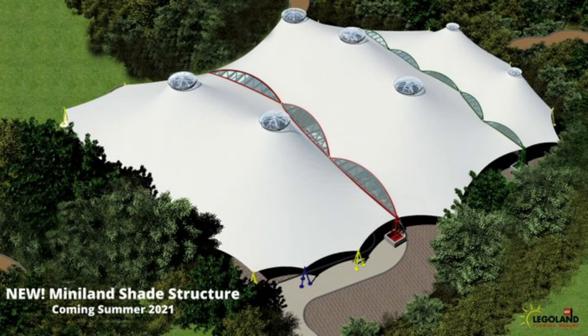The thing happening right now is Miniland. Miniland USA at Legoland Florida is getting a nice shade canopy to protect you from the Florida sun and Florida rains in the summertime. As you can see from this rendering, it is coming this summer, 2021.